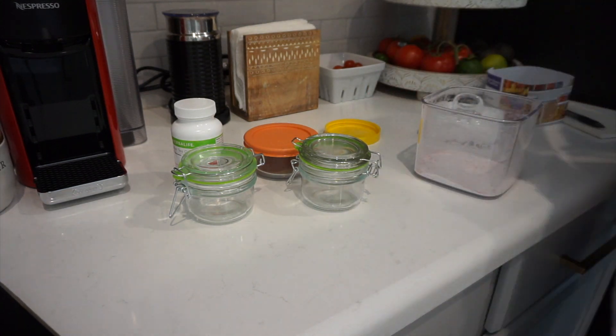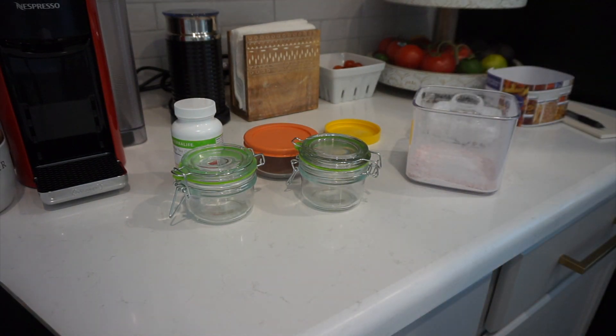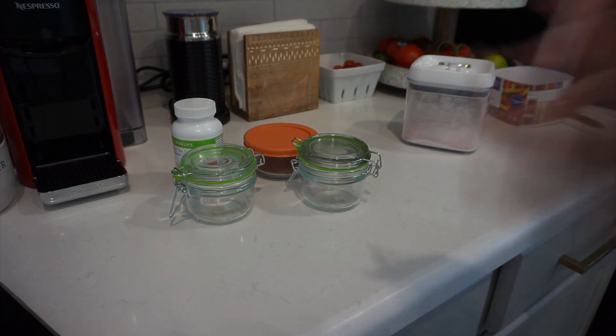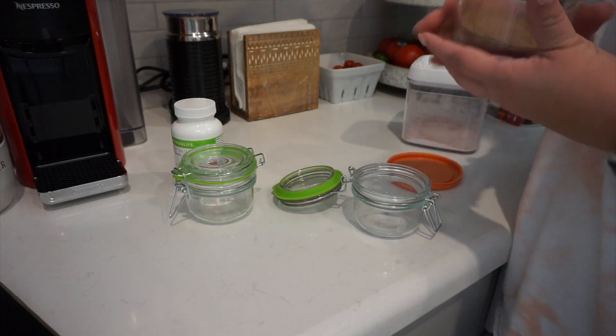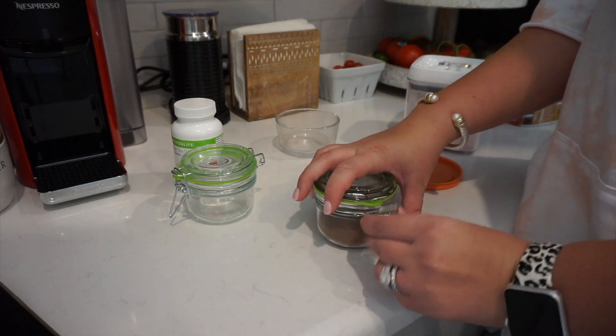For the next project, I got these little containers from Walmart. I'm putting pre-workout in the bigger one, and in the two smaller ones I'm putting the supplements I add to my protein shakes every morning.